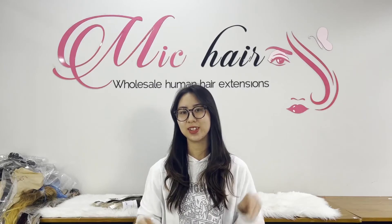So that is it for the video. I hope this information was helpful and you were able to choose a frontal closure that works for you. Don't forget to like and subscribe to stay updated with more knowledge about hair extensions. Thanks for watching and see you soon. Bye bye!